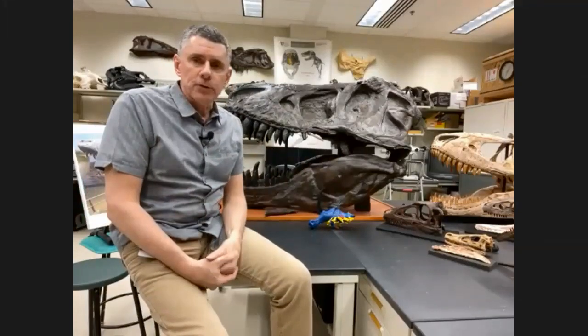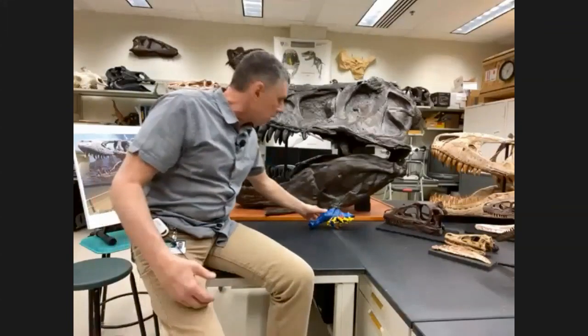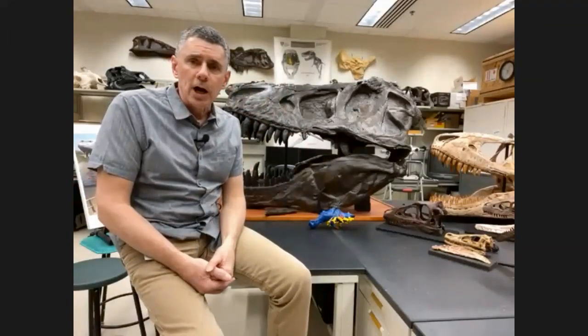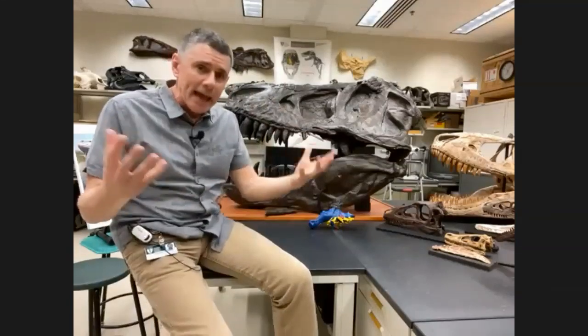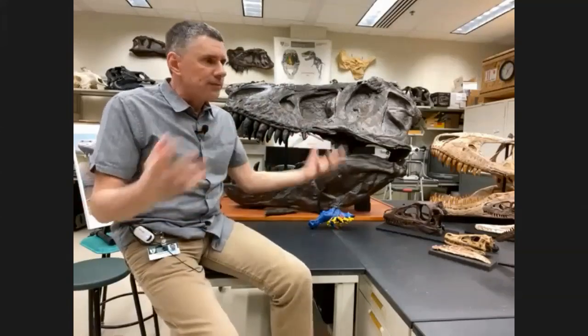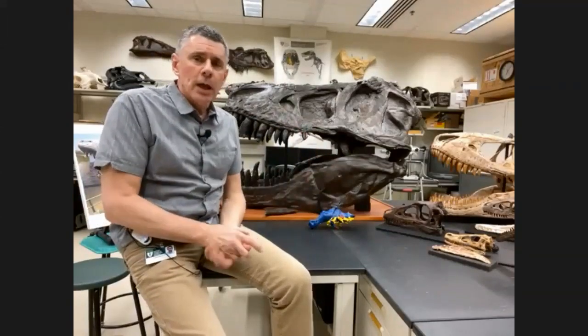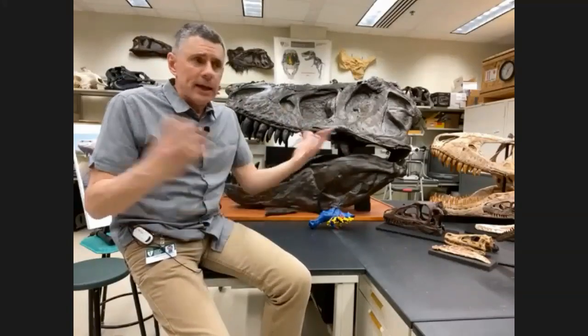T-Rex has been a subject of great interest to us for a variety of reasons. One of the things that we'll talk about is the fact that we do lots of CT scanning — cat scanning — meaning we take objects, fossils, and modern-day animals and we run them through the CT scanners that they have in hospitals.